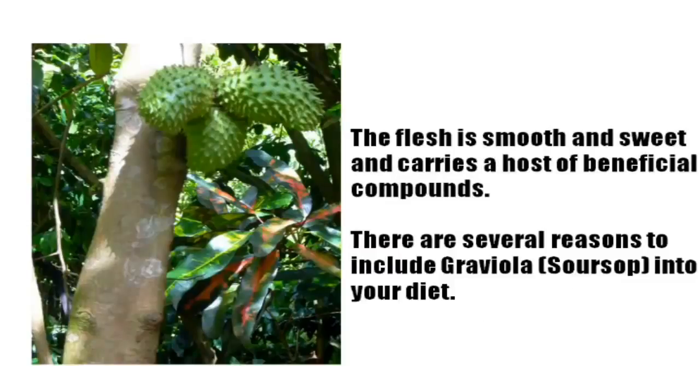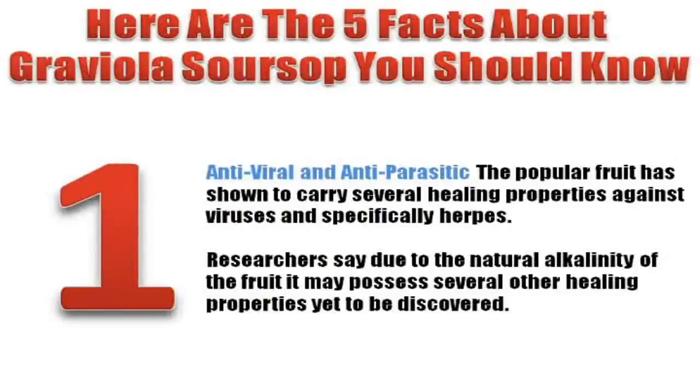There are several reasons to include Graviola in your diet. Here are the five facts about Graviola Soursop you should know. Number one: Antiviral and antiparasitic.